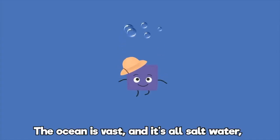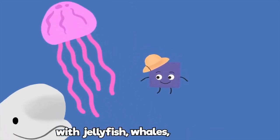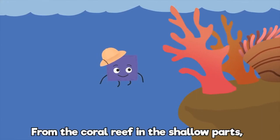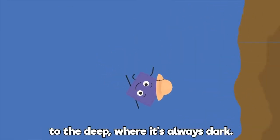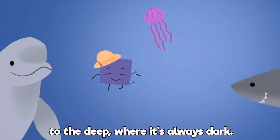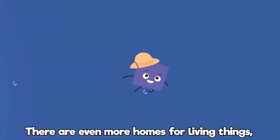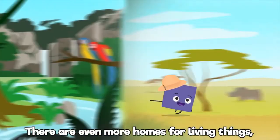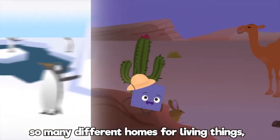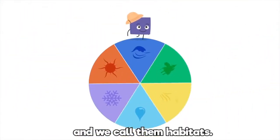The ocean is vast and it's all salt water, with jellyfish, whales, and sharks. From the coral reef in the shallow parts, to the deep where it's always dark. The ocean is a home for living things. There are even more homes for living things — so many different homes, and we call them habitats.